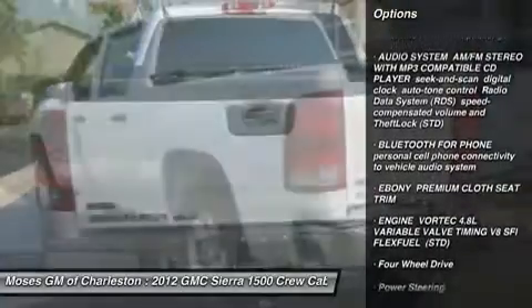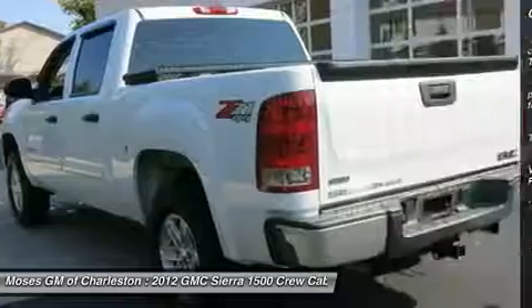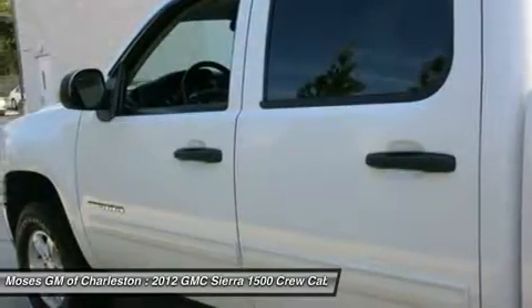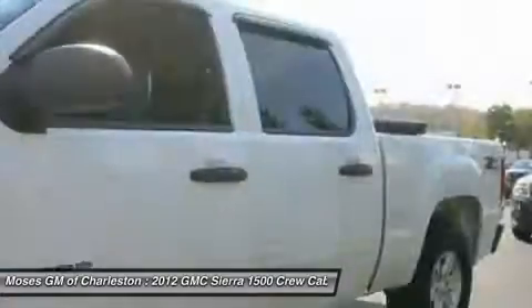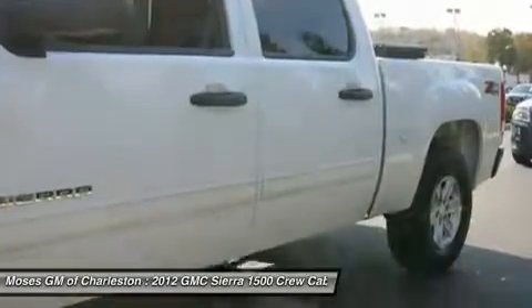High-grade built materials, praised by Consumer Guide for its interior materials. All of Moses Downtown's pre-owned vehicles have been through a 117-point inspection at our award-winning service department.